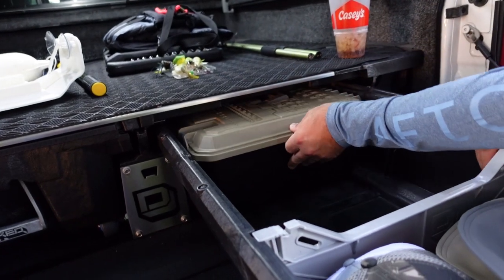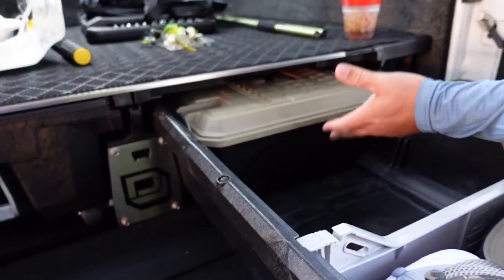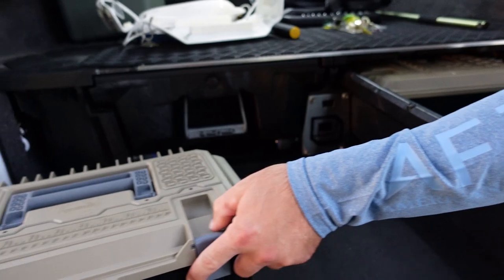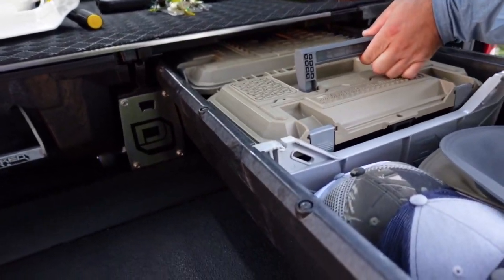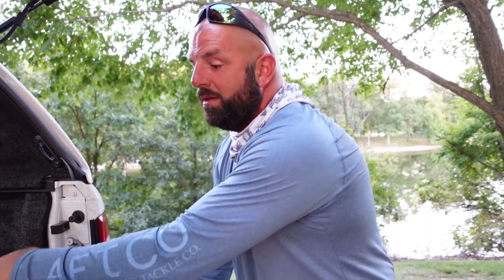Once you get them in there, they stay in place — almost like they lock in. You can pick these up on the Decked website as well. Guys, that should wrap it up. If you're an outdoorsman, if you like to hunt or fish, or if you work outside and want to get organized, definitely check out the Decked system. Hopefully you guys enjoyed the video — if you did, be sure to smash thumbs up. Love you guys, we'll see you on the next one.